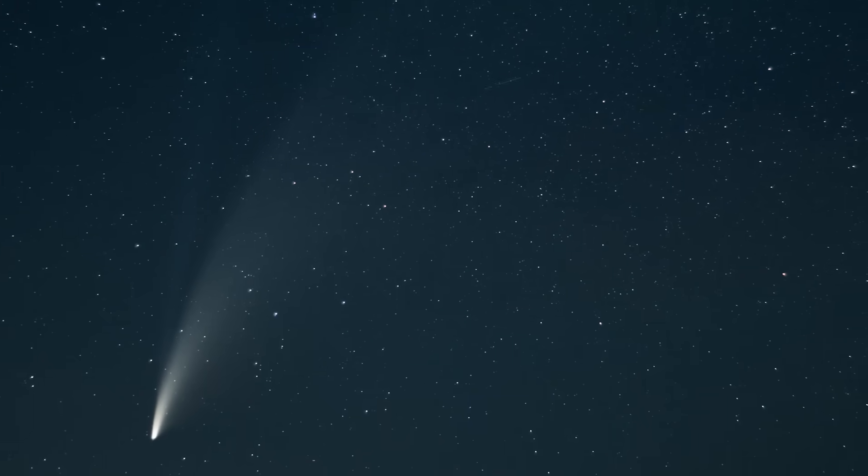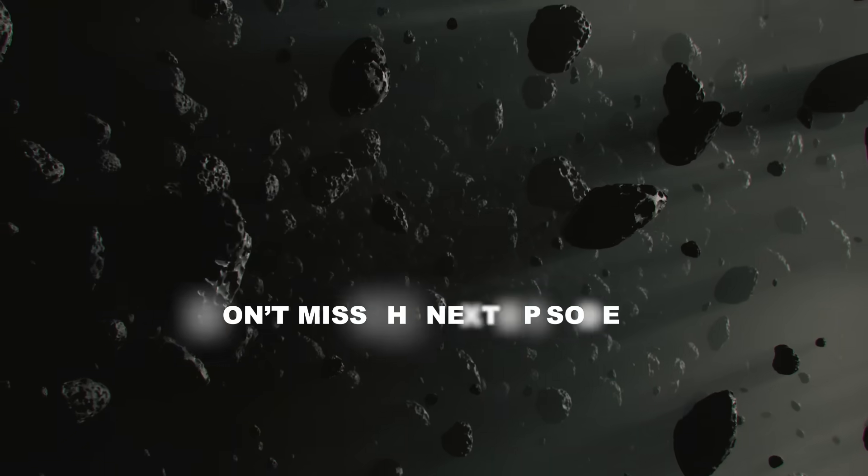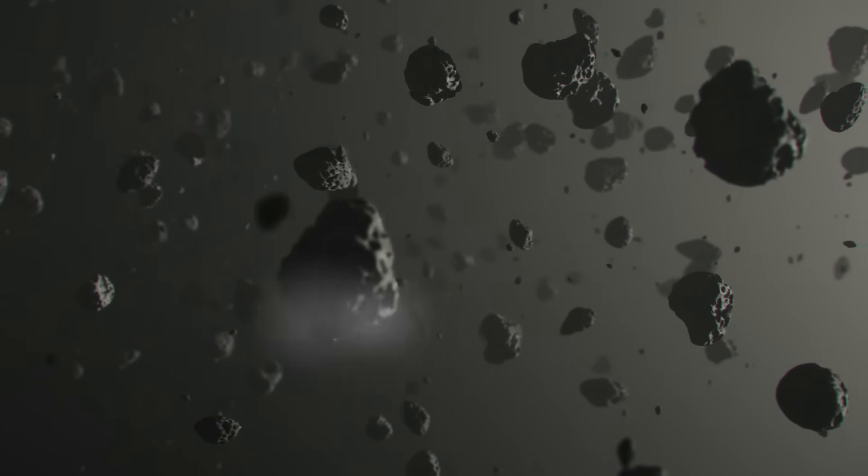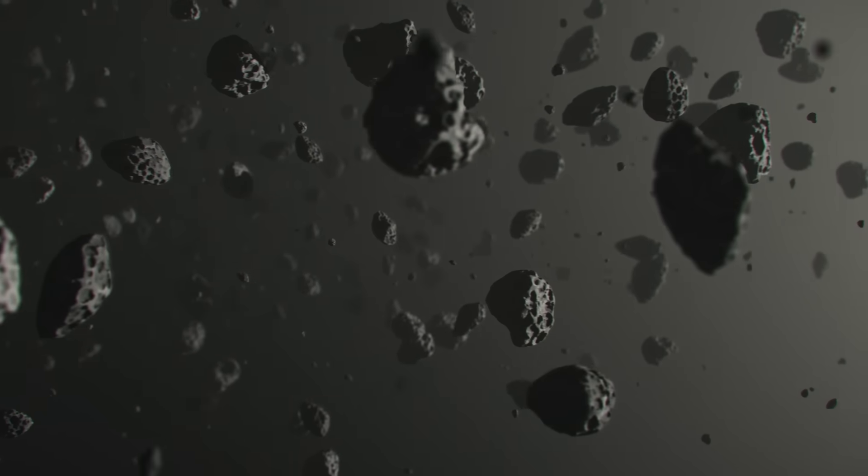If you want to learn more, check out the complete series we've dedicated to this mysterious frontier of our solar system. Don't miss the next episode — we're already preparing it, and it'll explore the Oort cloud's most bizarre and captivating features.